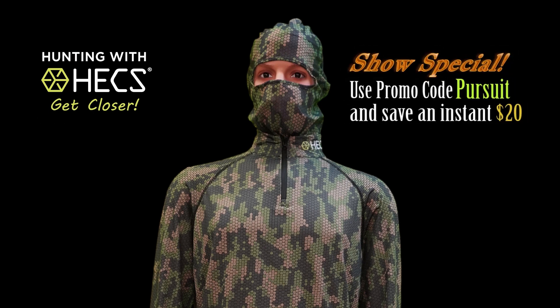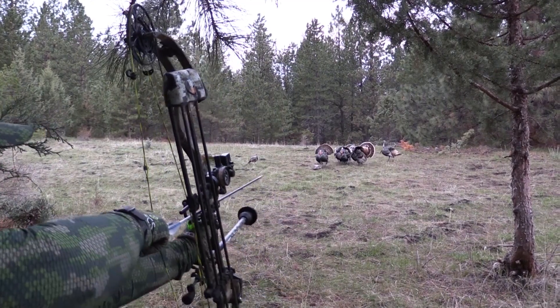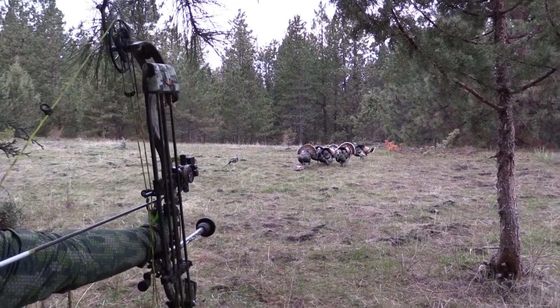Order right now and use the promo code to save on your order of a complete Hex suit. Visit our website to learn more about our full line of clothing and accessories as well as our fit guarantee for worry-free ordering. We'll be right back with more amazing turkey action right after this.